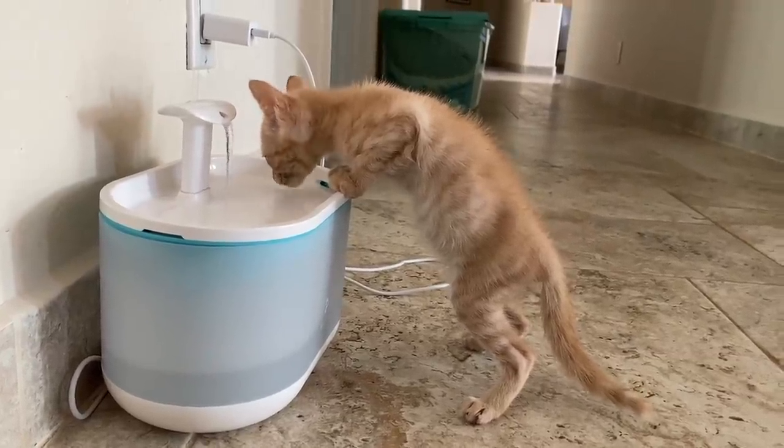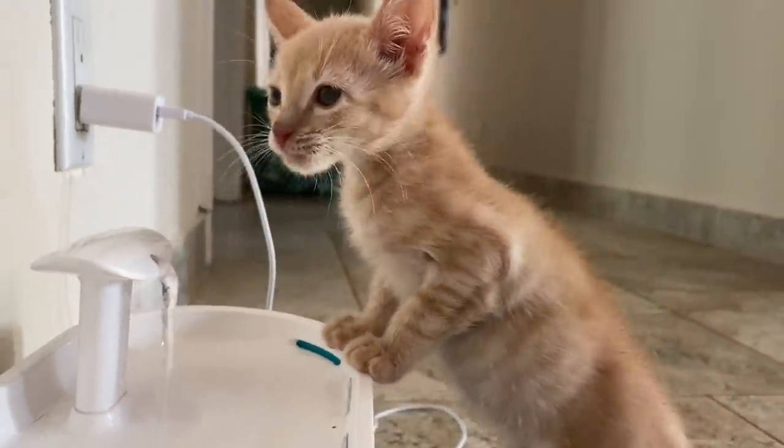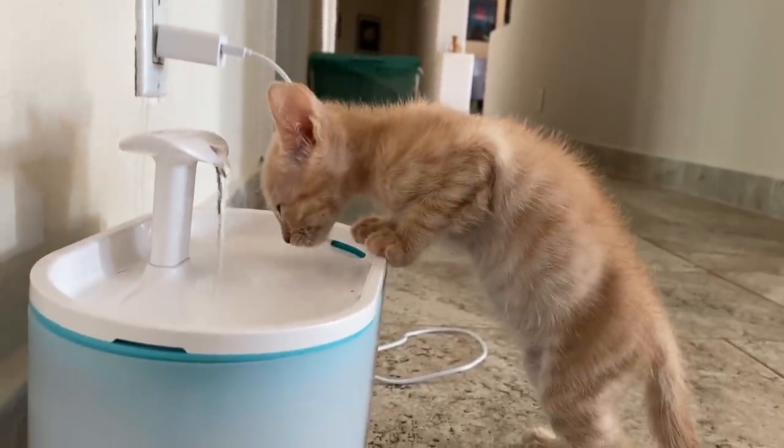Woohoo! Our power came back on. Chimpy is having a celebratory drink. Good job, Chimpy. Thank goodness — we'll see you next time, guys.